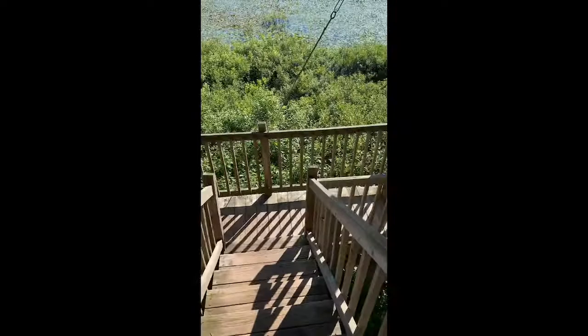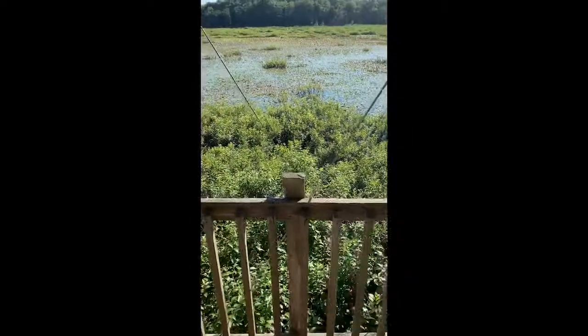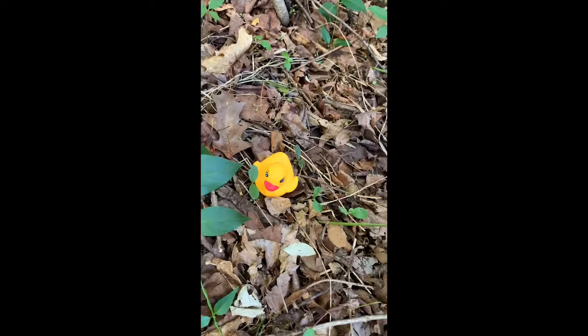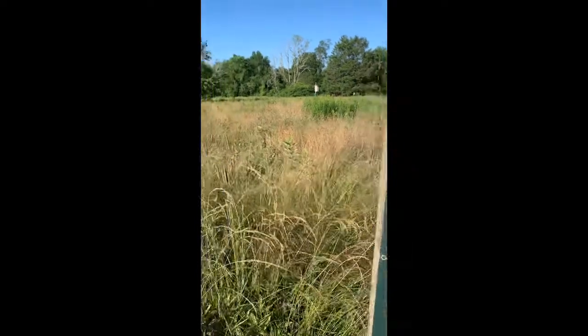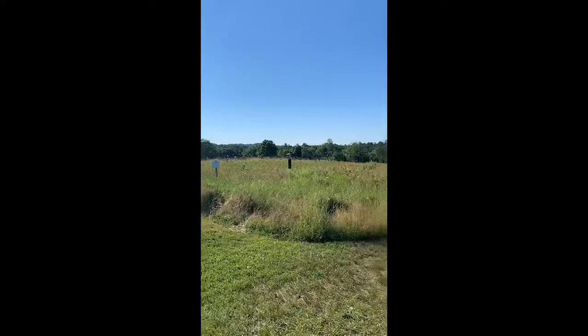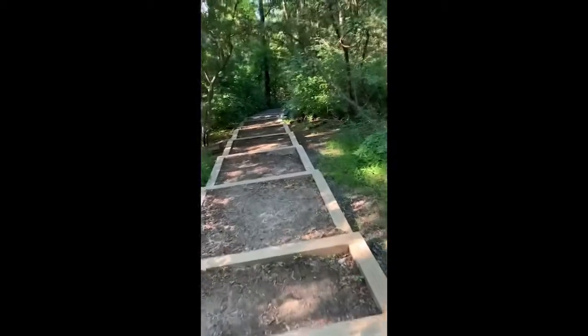Now I'm gonna go down from the observation tower and go down another trail to see what we can find. I just found this animal in the woods — now rubber duckies I usually don't find in the woods, but today I got lucky. I'm now going to head down the Rockery Trail. This is what the start of it looks like. This part of the trail has lots of steps to help people go down the trail.